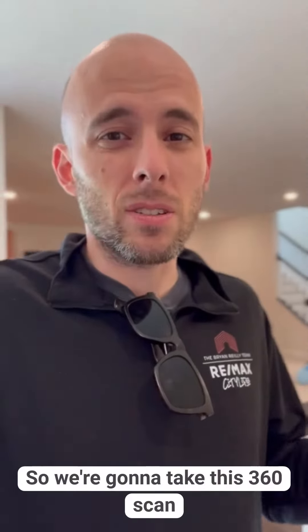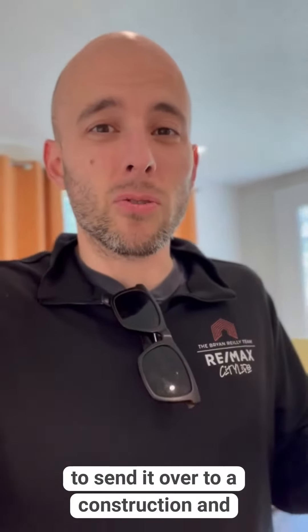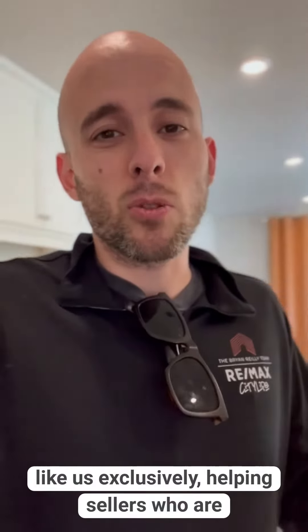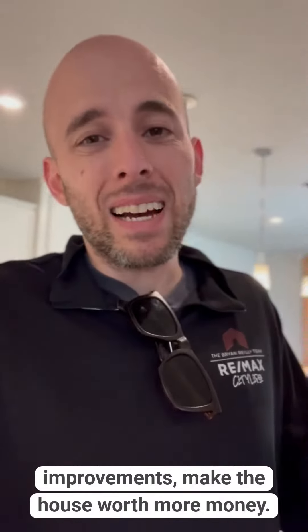We're going to take this 360 scan that the photographer's shooting here today and send it over to a construction and contracting renovation partner that works with agents like us exclusively, helping sellers who are putting their home on the market make improvements and make the house worth more money.